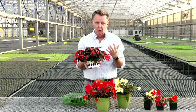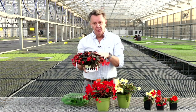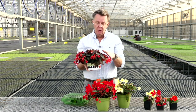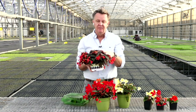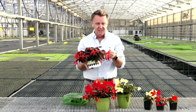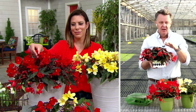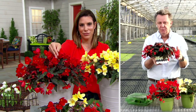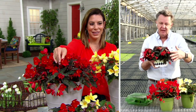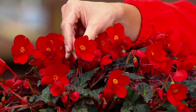When you put Rieger begonias out in the garden they tend to wither from too much water or heat and don't perform well outside. So Florencia is the marriage of the Rieger begonia — the grocery store florist-type begonia — with Begonia boliviensis, the Bolivian begonia, which is heat tolerant, very durable, vigorous, and easy to grow. The result is beautiful, flamboyant flowers on a cascading form that's beautiful for baskets or as a thriller or spiller in a container.